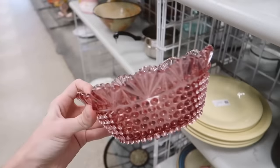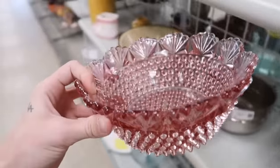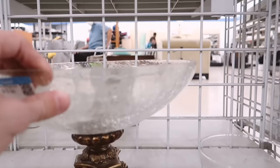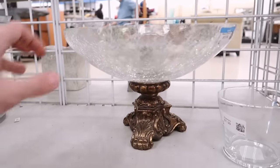I also found this really pretty pink glass bowl — the color is so pretty and it's in perfect condition, I just really don't have anywhere for it. This one is pretty too — it's like a crackled glass bowl with a brass base. I don't think it's quite my style but it's kind of cute.